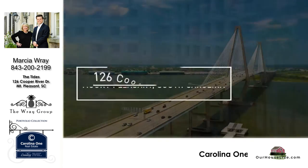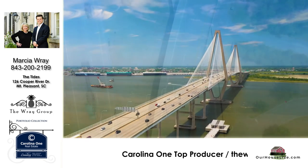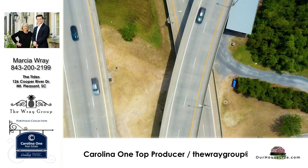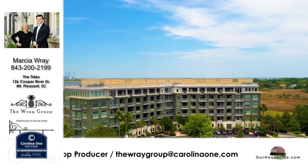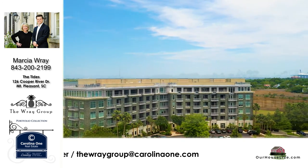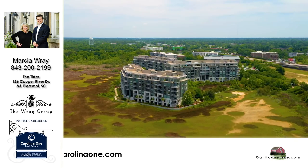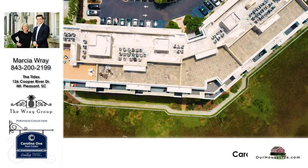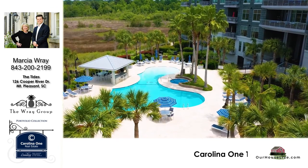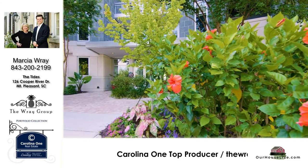Marsha, that's incredible. Thank you so much for being here today with us. My pleasure. That is a beautiful home. We're moving to 126 Cooper River Drive! You mind if I come with you? Thank you everyone for tuning in. I'm Brad, and I'm Ginny, and this is Our House Live. Wait a minute — where are you going? Honey, I've got to pack!